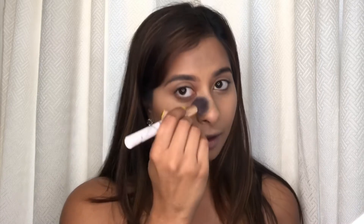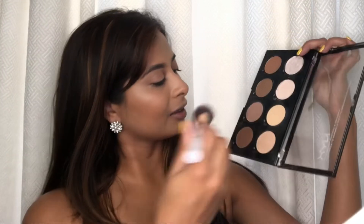To set everything in place, I'm using my Maybelline Fit Me powder and I like to set the center of my face wherever I concealed and highlighted. To set my contour, I'm using the NYX Cosmetics contour palette, placing that on the areas I already contoured to make sure nothing moves.